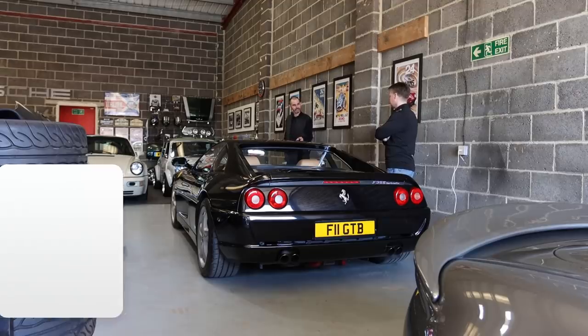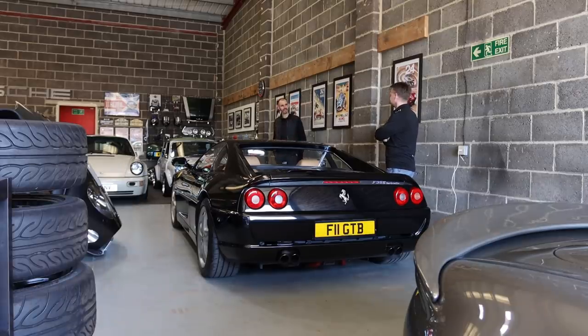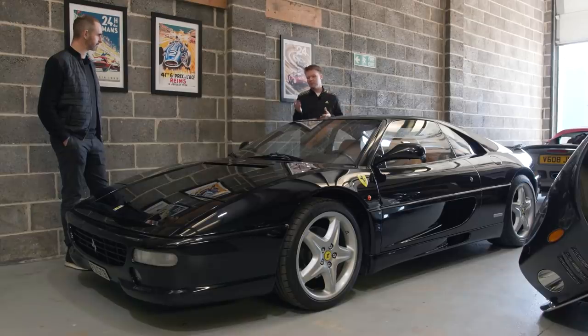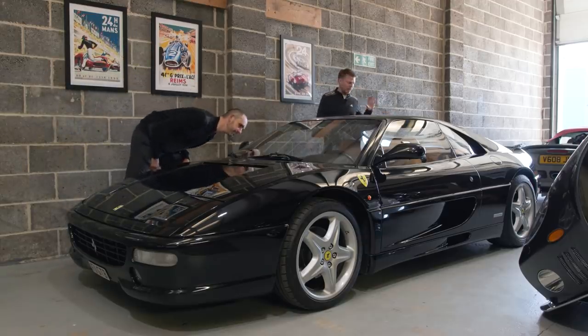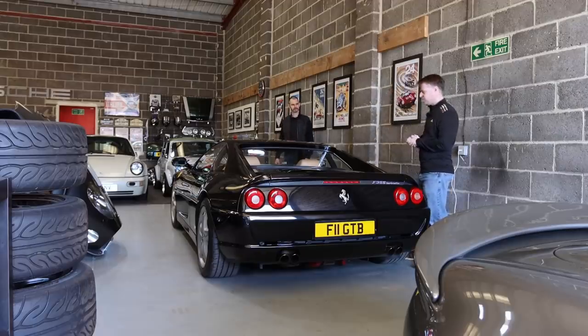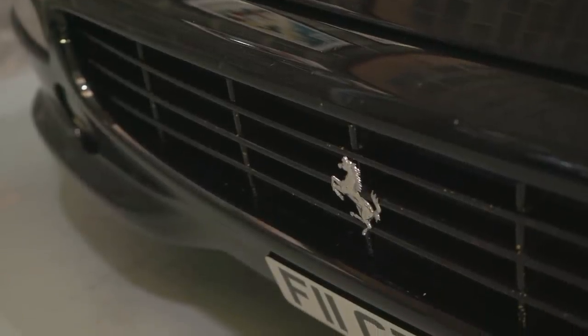Ferrari 355. I never used to be bothered about these, and then — I don't know whether it's me getting a bit older — but in the last couple of years, the Testarossas and these, I've looked at them in a different way and I appreciate them more now. It's got such a unique sound because they rev up to 9,000 RPM — it's quite high pitched but really, really nice. Two things I like here: it's not red. I've never particularly liked red cars and if I ever owned a Ferrari I would never own a red one. And it's a three-pedal car.